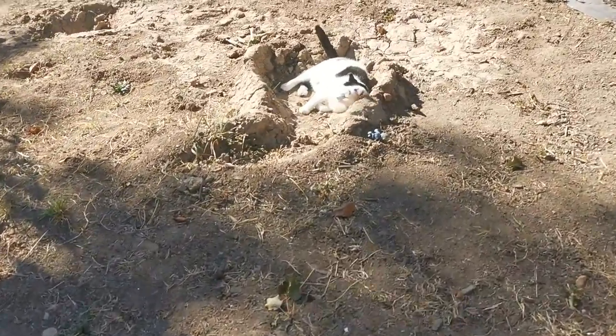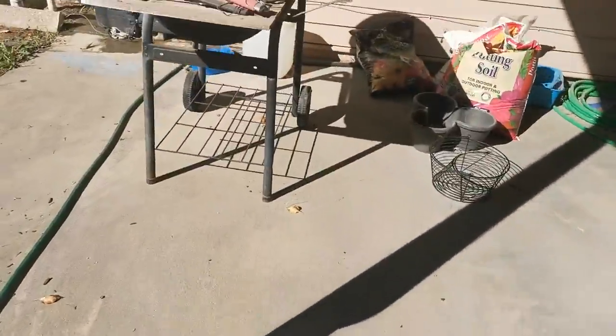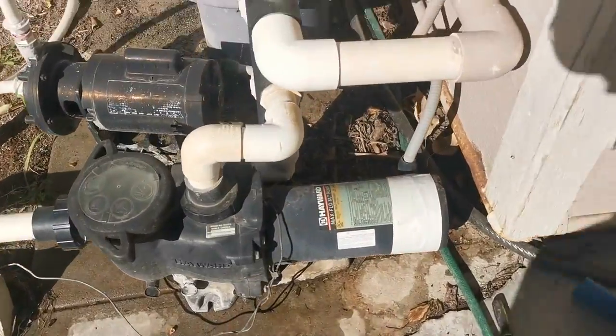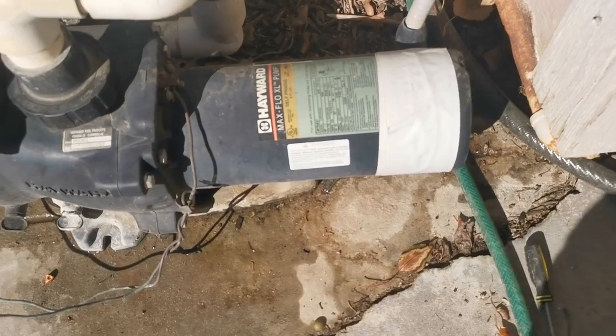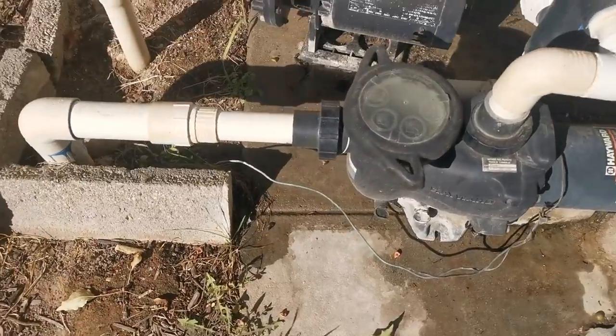There's Poppy — hi Poppy, say hi to the camera! Now if we come over here, I fixed the pool earlier in the year — there was an electrical problem.